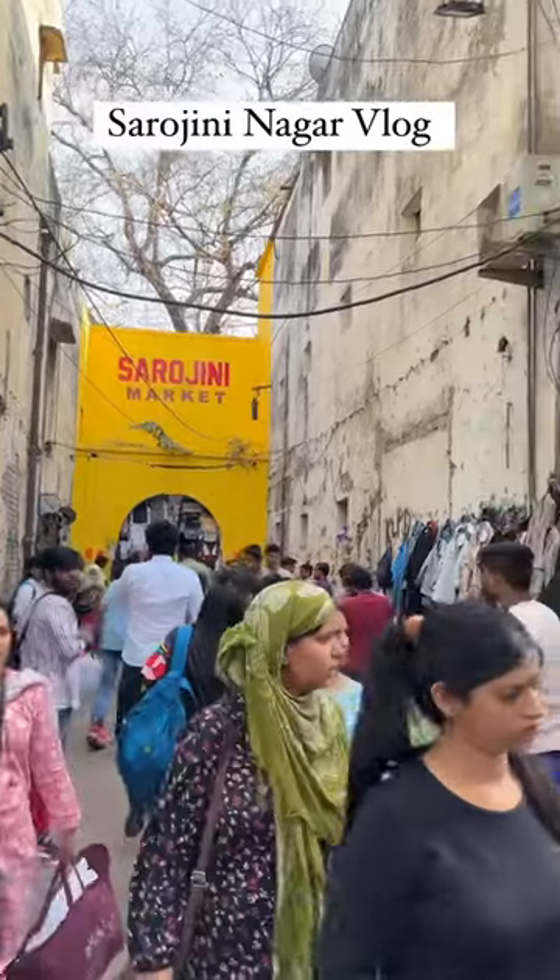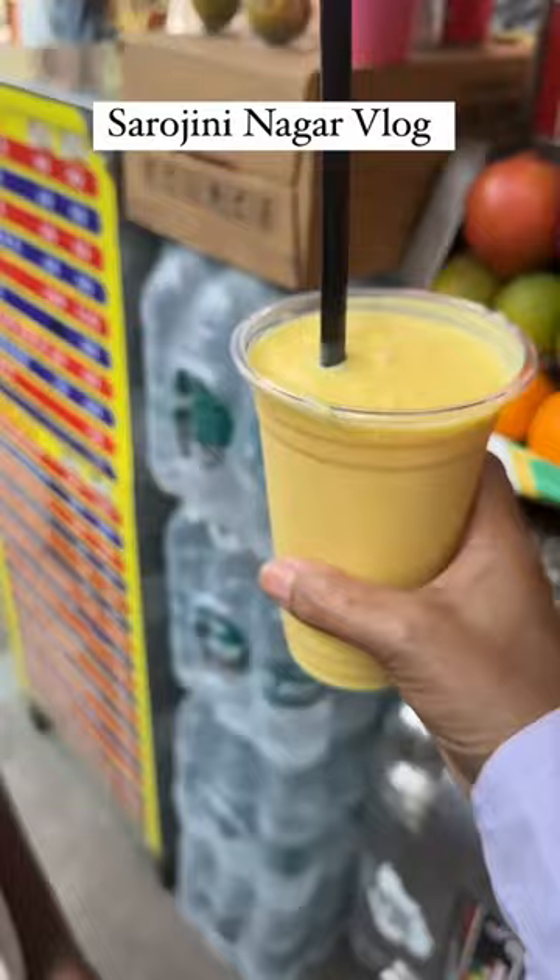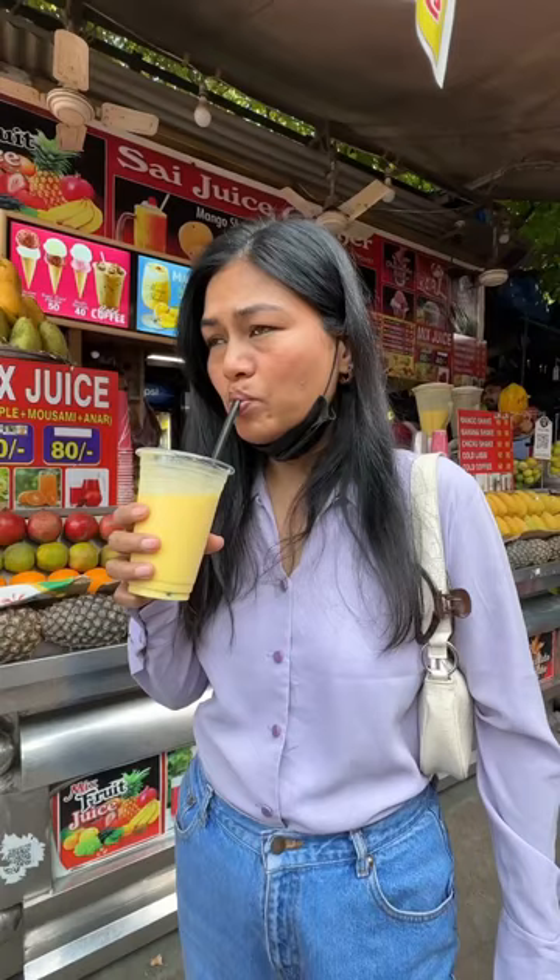Hi guys, I went to Sarojini Nagar to see the summer collection. I bought a mango shake and started shopping.